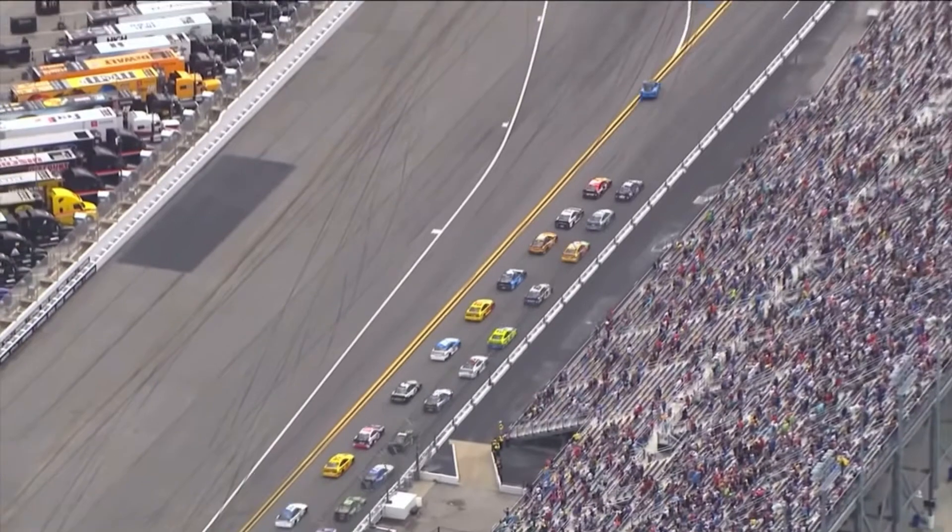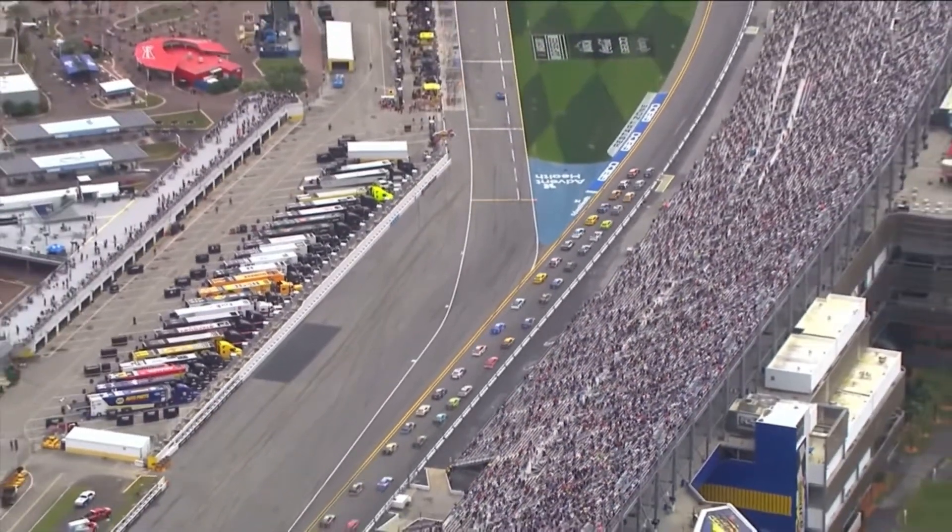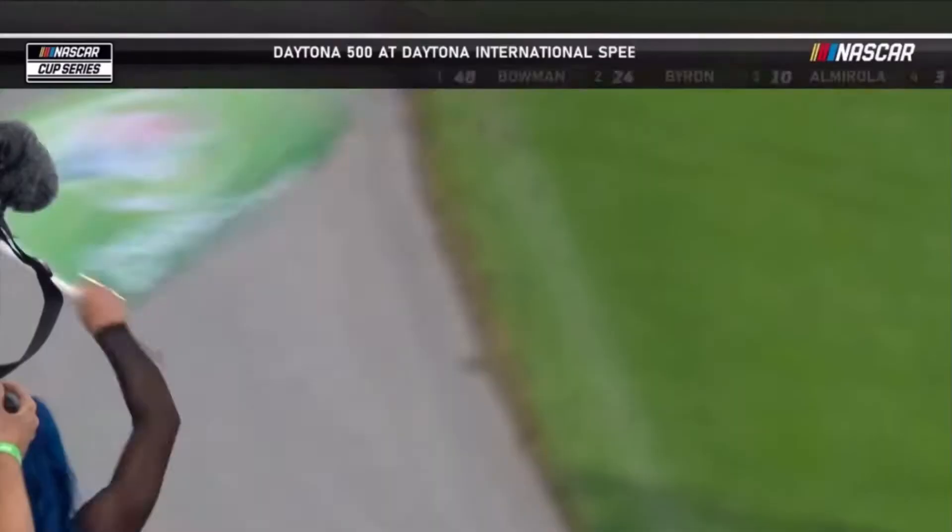Corvette Pace car makes the turn to pit road and here they come. Green flag — the 63rd Daytona 500 is underway.